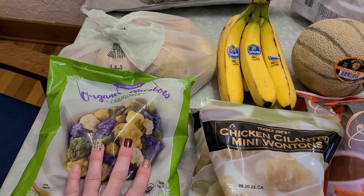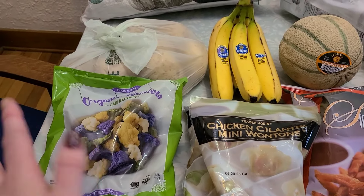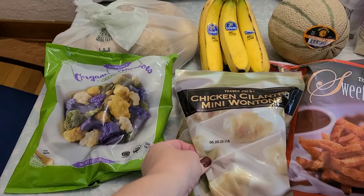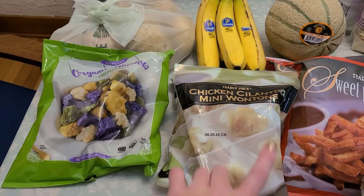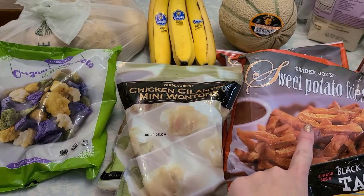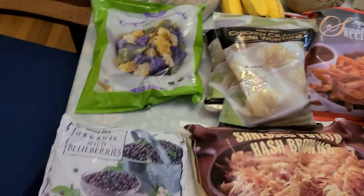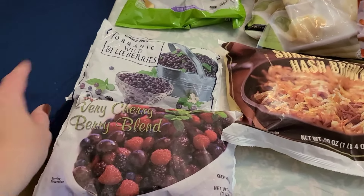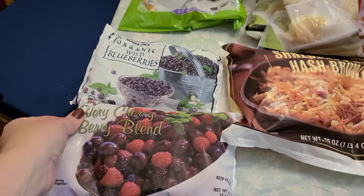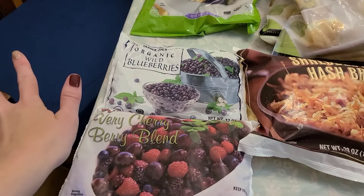Grabbed this organic rainbow cauliflower just to have in the freezer as a side for a meal. Grabbed some chicken cilantro mini wontons — my kids liked those last time, so I grabbed two bags. Two bags of sweet potato fries as another side. I don't have exactly plans written down for most of this, so I'll do that after I put everything away and think through if I need anything else.